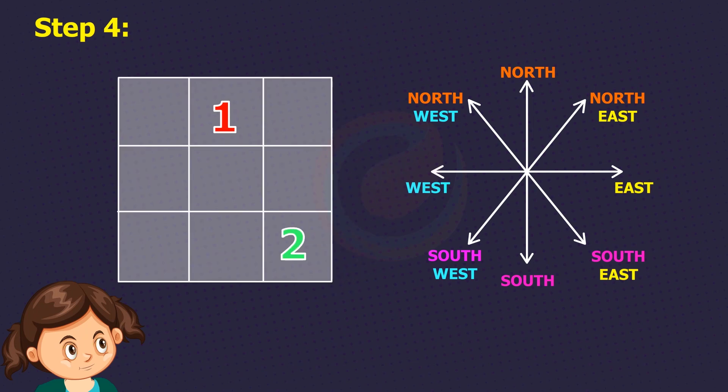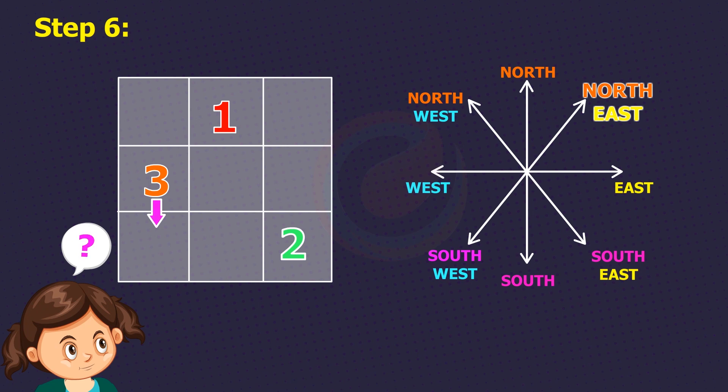In step 4, again go north-east to write the next number. Now 3 is outside the square, to the right of the middle row. In step 5, this 3 will roll back into the square from the left of the middle row. In step 6, again move north-east — but we are blocked because that cell already has the digit 1. When blocked, go to the cell in the south instead of the cell in the north-east. So 4 goes in the cell below 3.